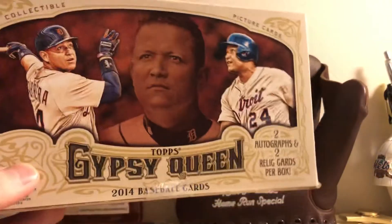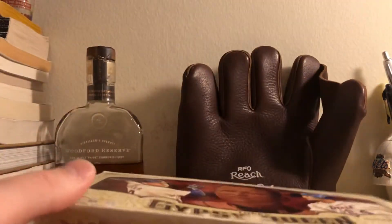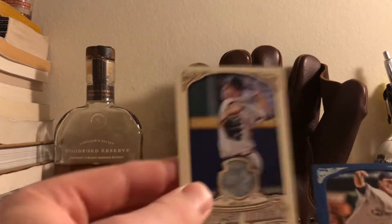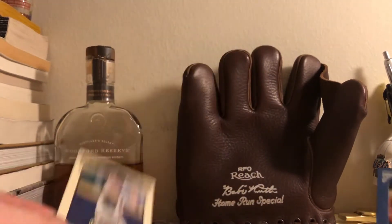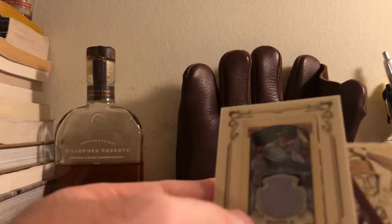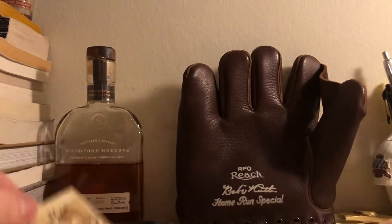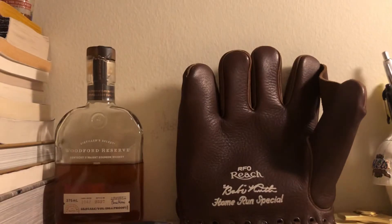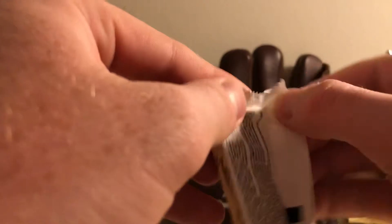I picked up a box of 2014 Gypsy Queen — really just wanted to open something up. It's obviously been a while. I've already opened almost the entire box. I got a Chris Medlin jersey, a Jimmy Nelson foil card — those are pretty cool — and then a Brian McCann Yankees jersey card. Also a Tom Seaver, which as a Mets fan is pretty sweet. Gypsy Queen has the minis in these older boxes, which is cool. But the reason I made this video is because I have three packs left and one of them will have an autograph.